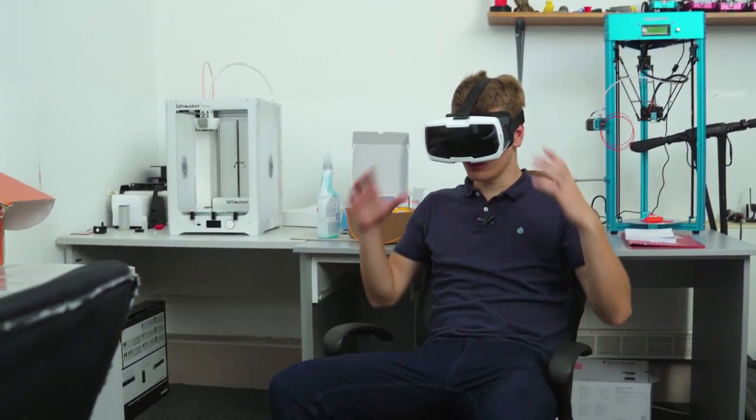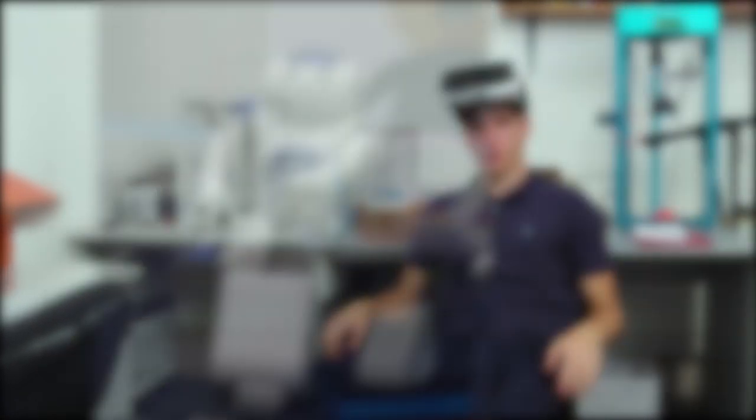Some of the gadgets that you can see are VR, consoles, robots, drones, and even electric vehicles.